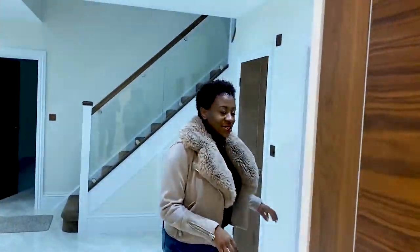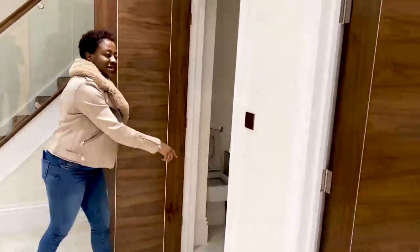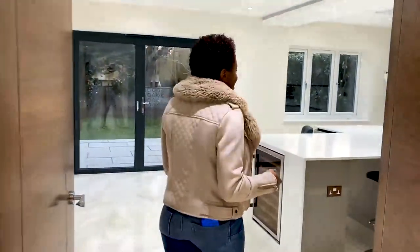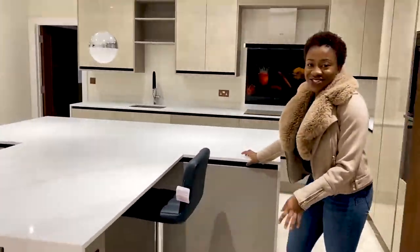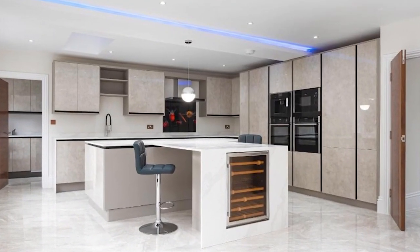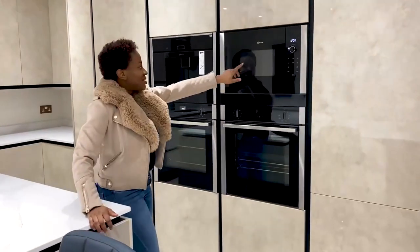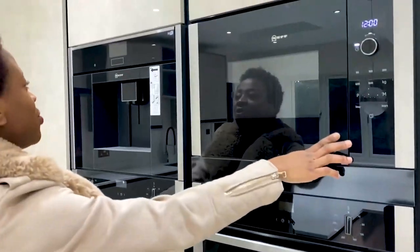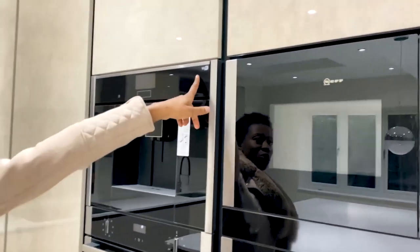Coming back into the entrance there's a cloakroom here. Then we go into the kitchen, and this is my favourite part of the house — it's just so beautiful. There are built-in appliances: a double oven, a microwave, and a coffee machine. It's also Wi-Fi operated.